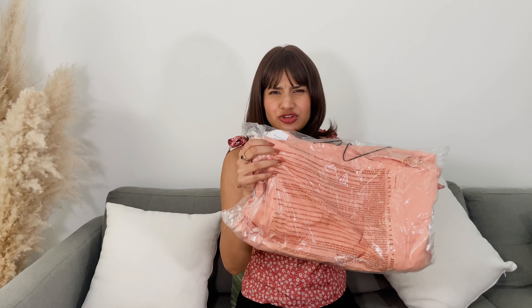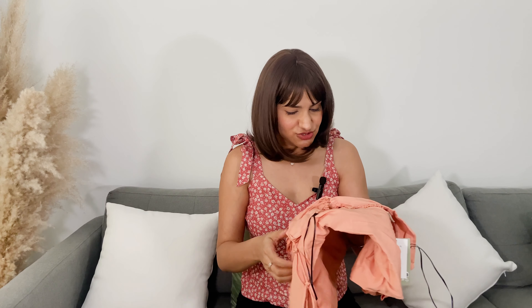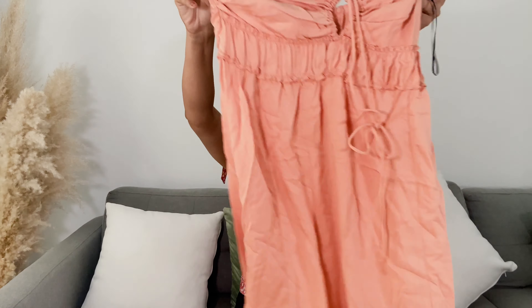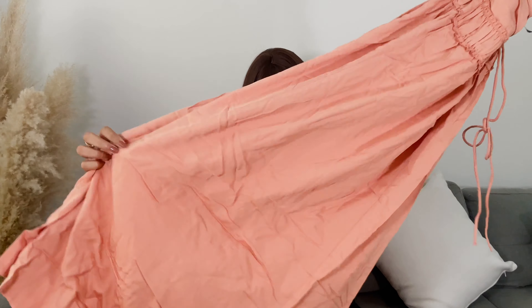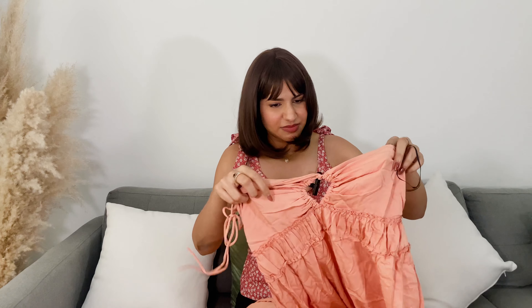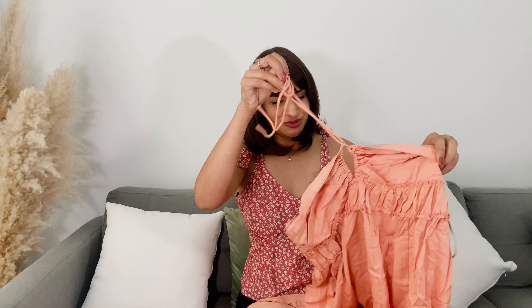The next dress is in this burnt orange color — very gorgeous, very summery. I genuinely love this color. It's a little flowy — the top part is a little similar to the first one, but then it's a halter neck dress. I love wearing halter necks. Let's try and see how it looks.